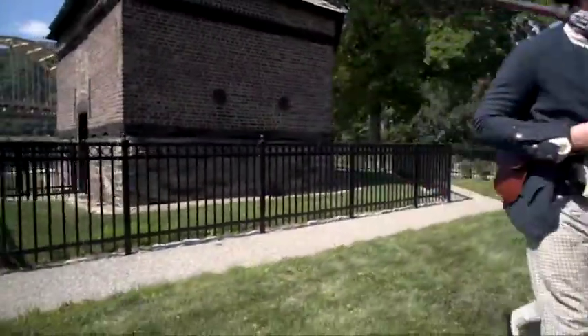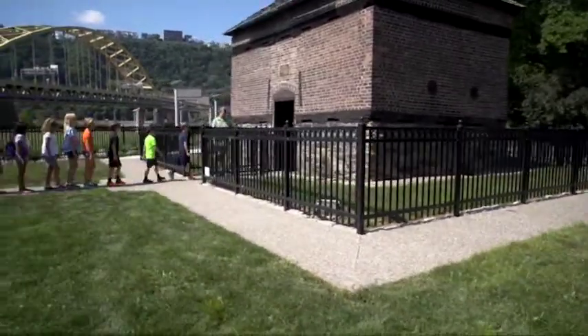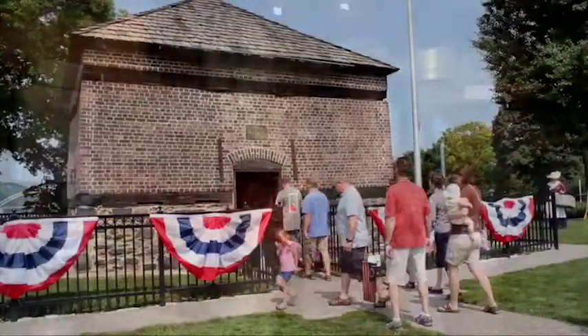Today, the Fort Pitt blockhouse serves peacefully as a small museum and a historical site. Through exhibits and guided tours, visitors can travel back in time, thanks to this unique relic of Pittsburgh's history.